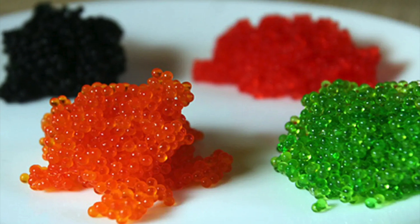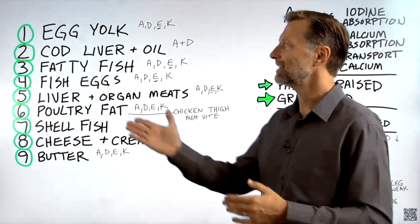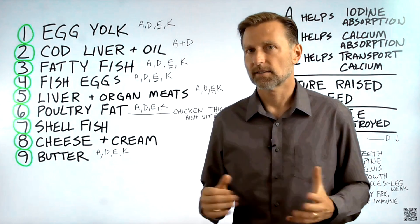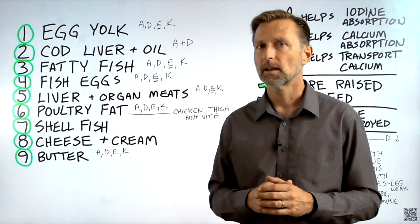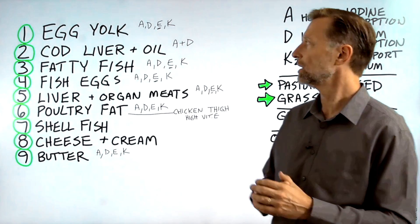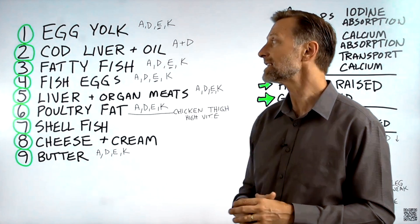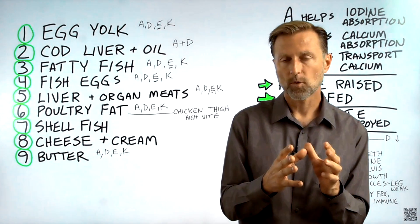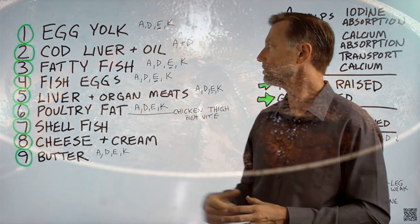Number four: fish eggs. You might not like the taste, but you can get them as supplements. Out of all the things good for women who are pregnant or trying to become fertile — or men trying to become more fertile — fish eggs are at the top of the list.